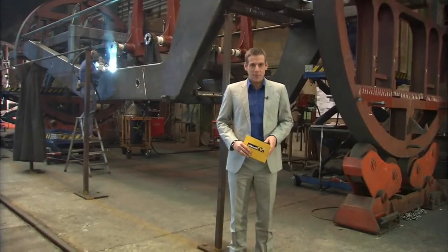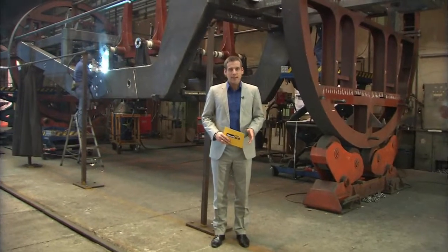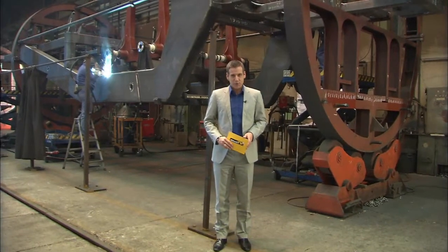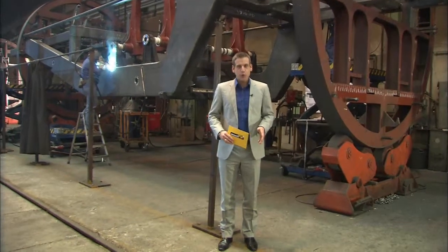This hydraulic turntable is one of the largest pieces of equipment in the welding shop. It ensures that our welders can always weld the seams in the correct position. After this first tour of our welding shops, we'll now take a look at the machines in operation.